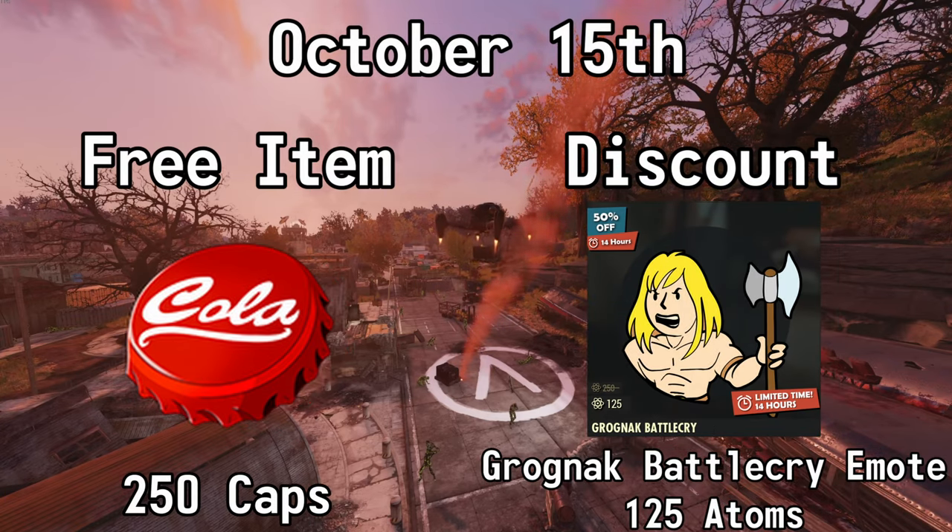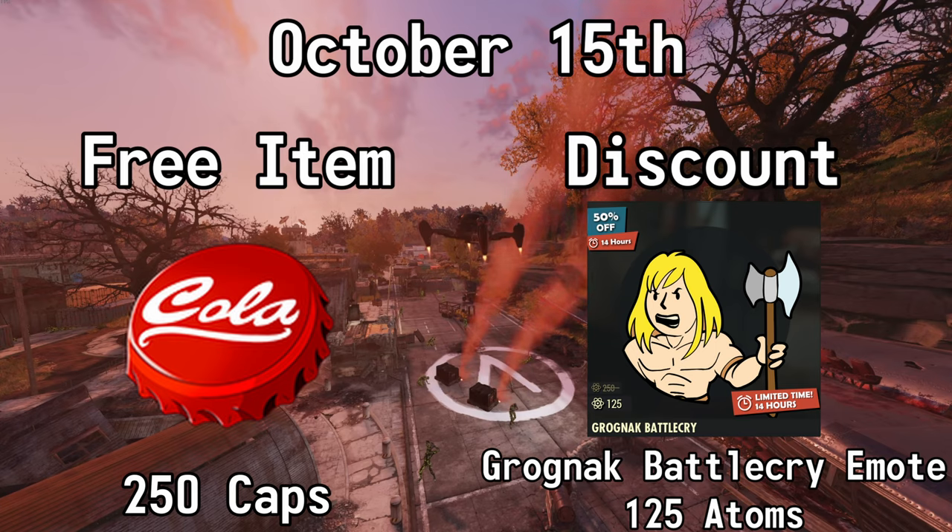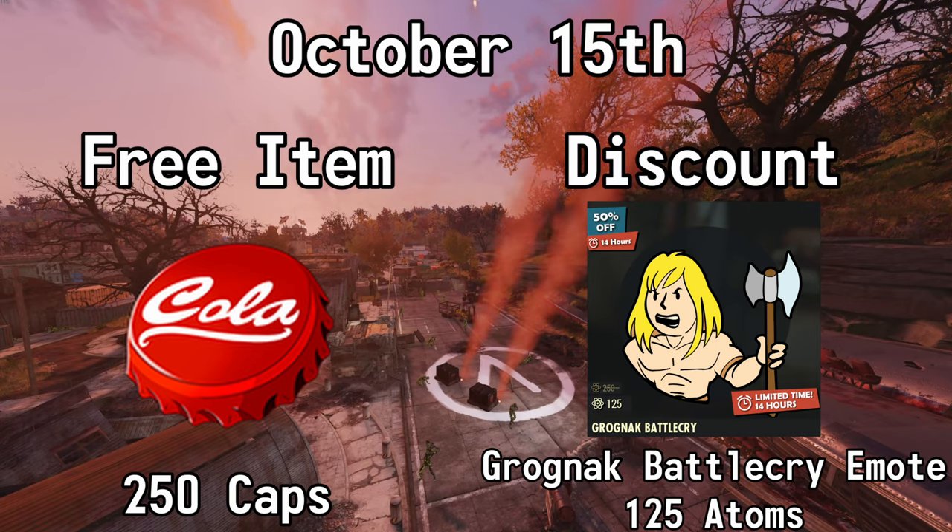October the 15th, you can get 250 caps for free and you can also get 50% off of the Grognak Battlecry emote. Normally 250 atoms, but with this sale it's 125.